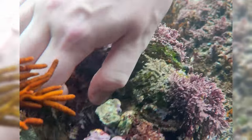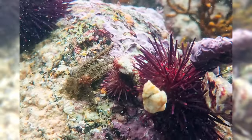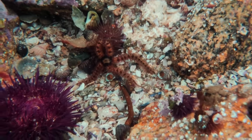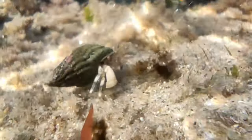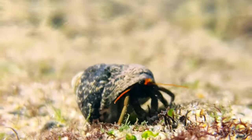By turning over rocks, we expose the animals hiding beneath them — mainly brittle stars, the athletic cousins of the starfish. In this zone, there's also a great population of hermit crabs. As you know, they use the shells from other animals to protect their soft body.